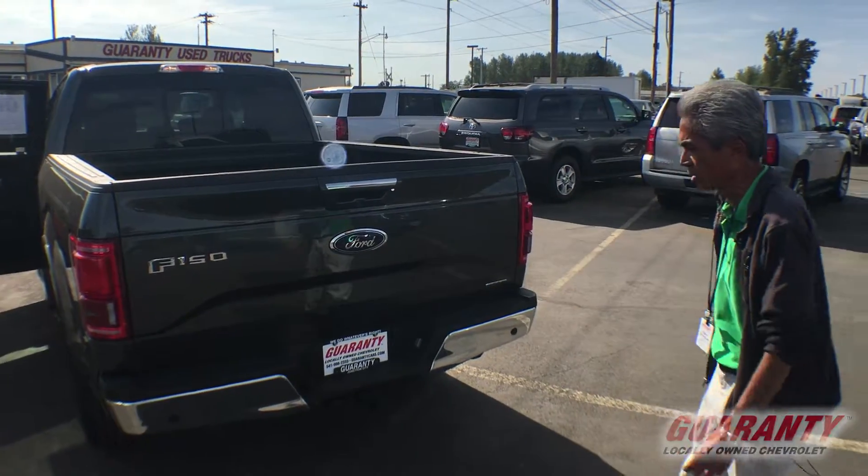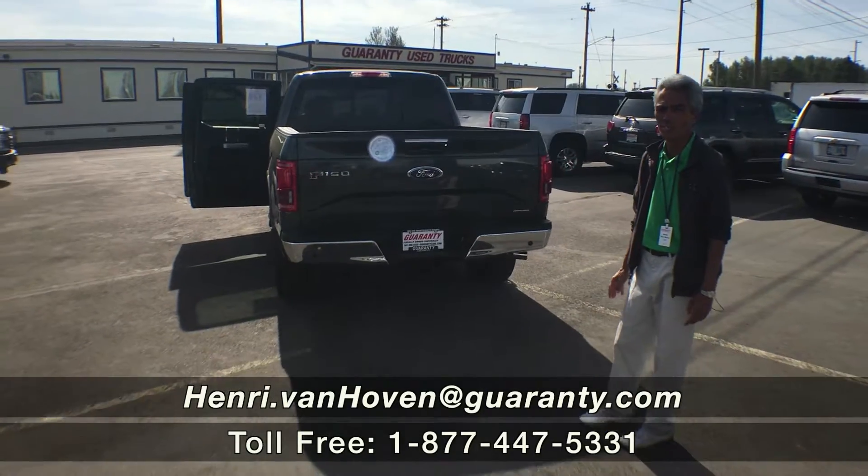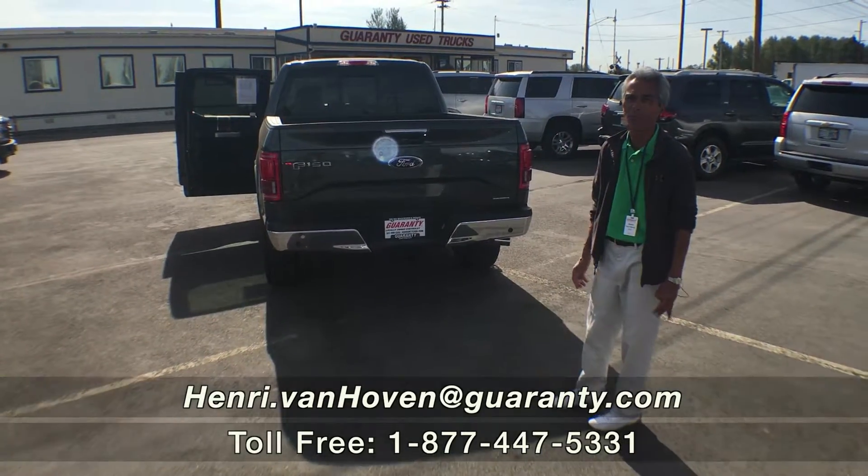You need to come down and take a look at this truck and drive it. We're just a few minutes from Airport Road, or visit us at GuarantyCars.com. Have a great day.